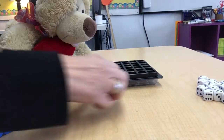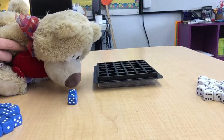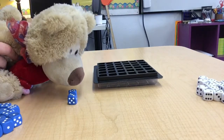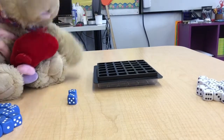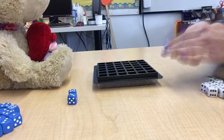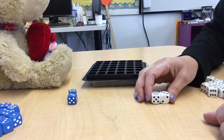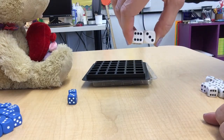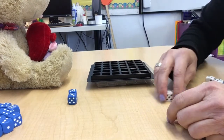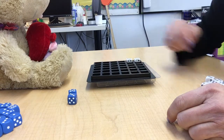Ooh, what'd you get, Carl? Look closely. You have five times three. What is it, Carl? It's 15. Good job. Let's see what I get. Ooh, Carl, I got six times three. That's 18. Read them and weep, Carl. I get to put my horses in the barn. Okay, let's do it again.